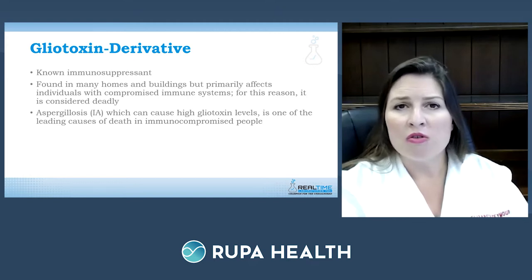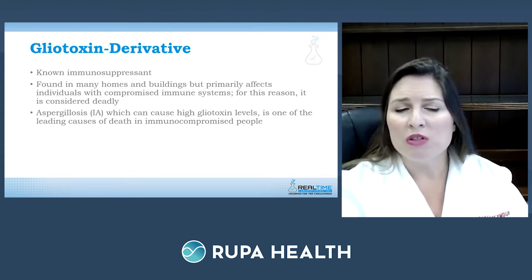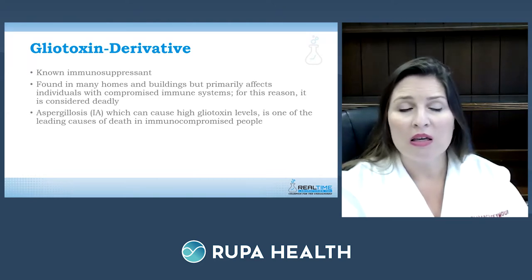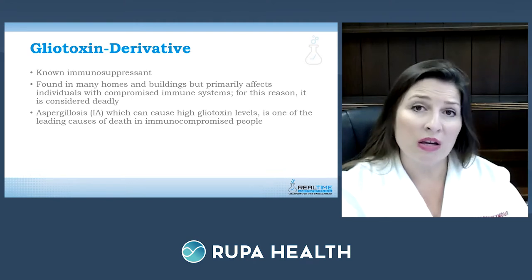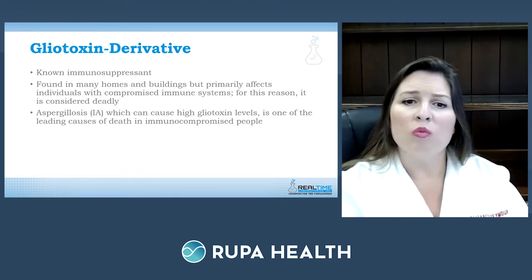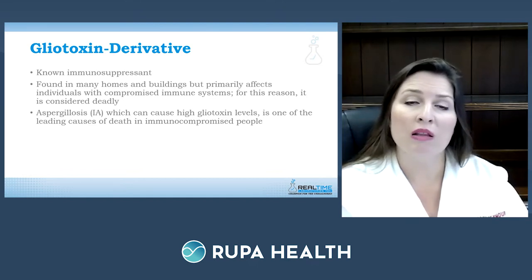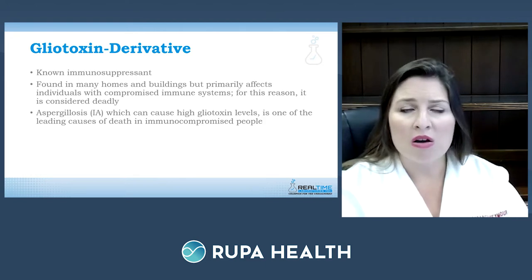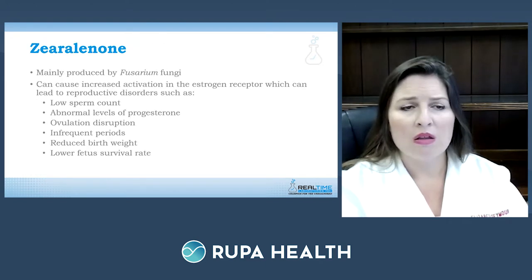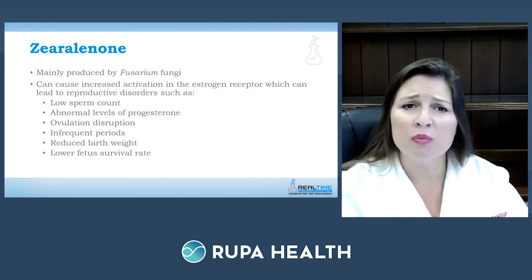Gliotoxin is a known immunosuppressant found in homes and buildings affected by water damage. It primarily affects individuals with a compromised immune system and for this reason is considered deadly. There is a condition called invasive aspergillosis (IA): when exposed to this type of Aspergillus fungus, it produces high levels of gliotoxin, making it one of the leading causes of death in immunocompromised patients.